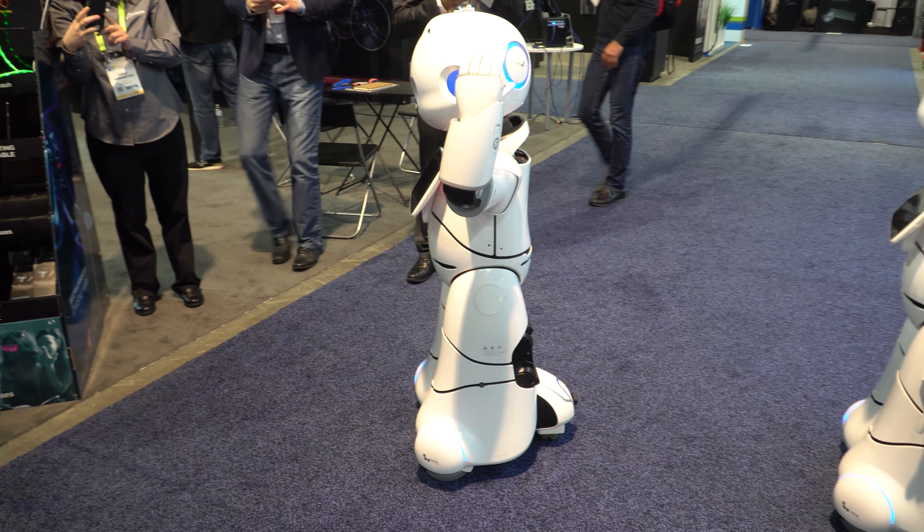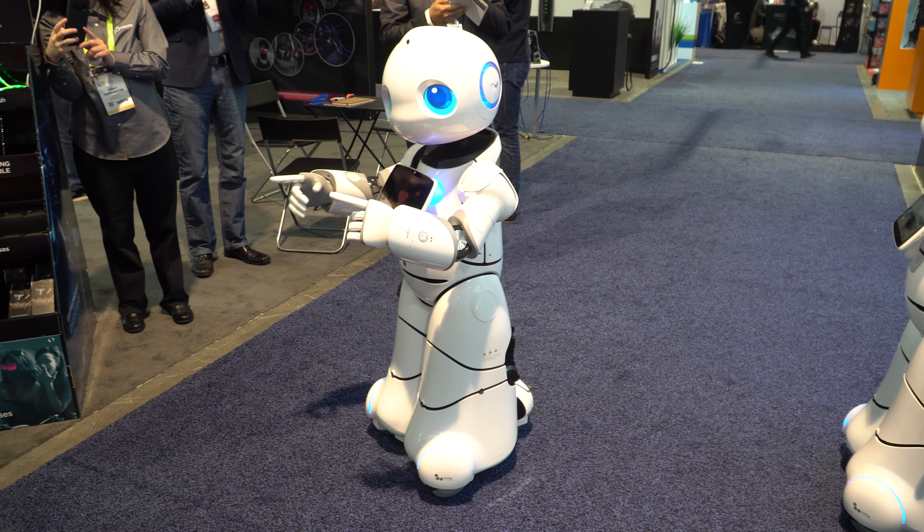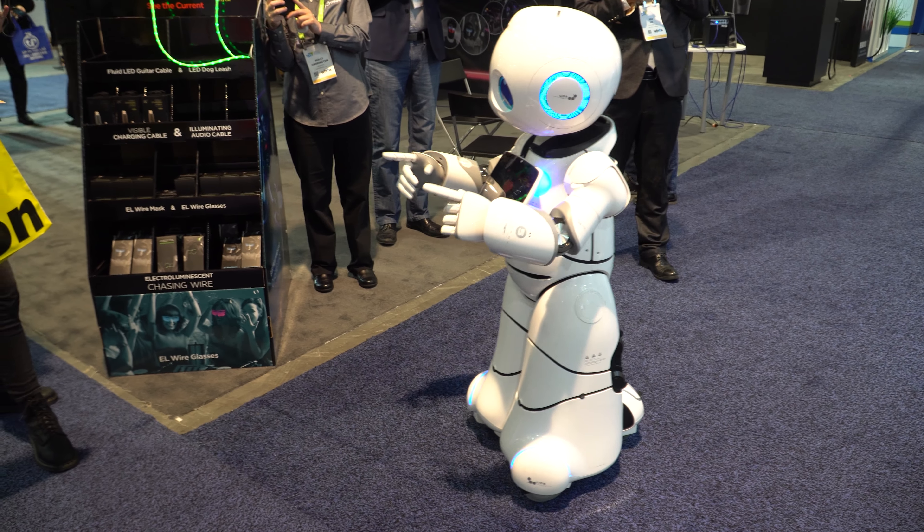And then this little robot was hilarious. These little robots are all over CES 2018, but this one was dancing to Michael Jackson, which was just pretty funny.